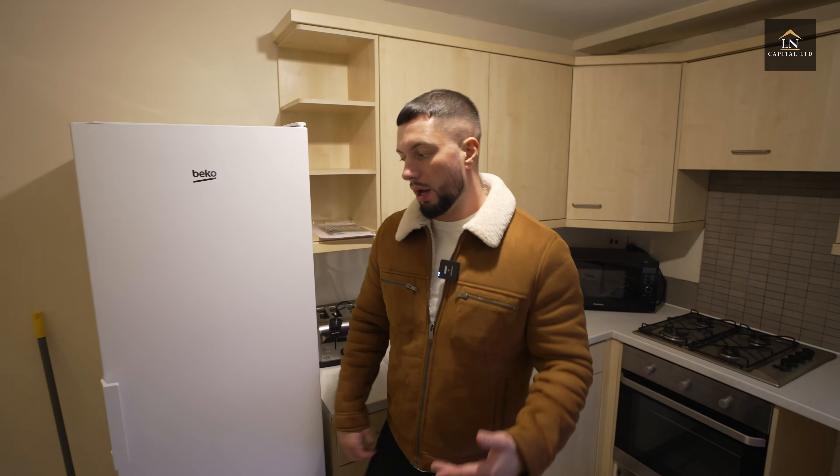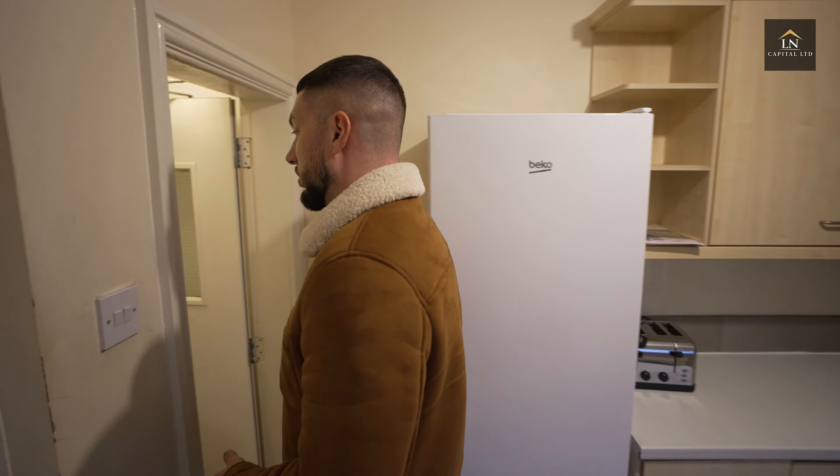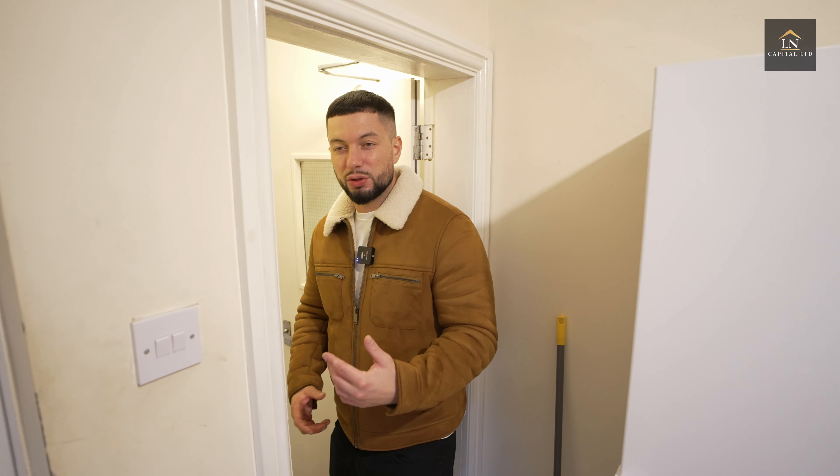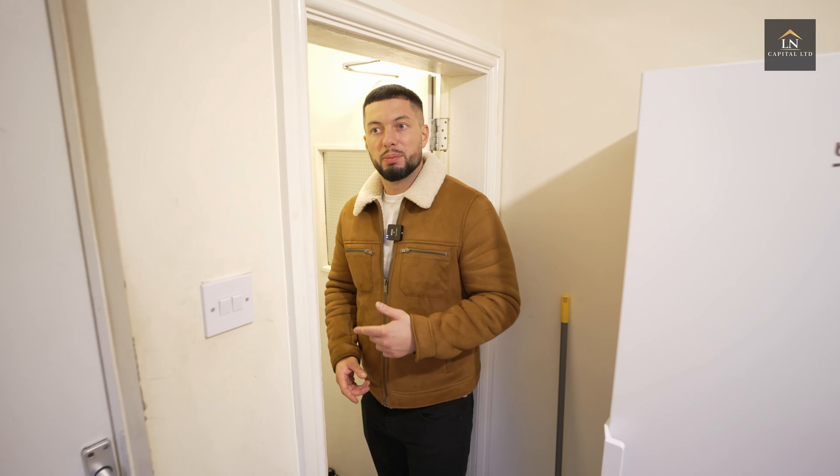We have a basement room — this is actually my first basement room I've ever done. I spoke to the council about this room before I actually bought the property and they were happy with it, though they wanted me to make a change which I'll show you in a second. Another thing to note: this is a joint venture. My business partner on this project is called Neil — great guy, I've done a few projects with him as well.